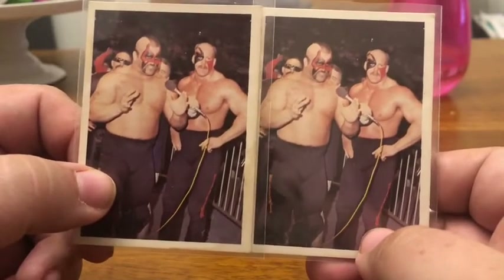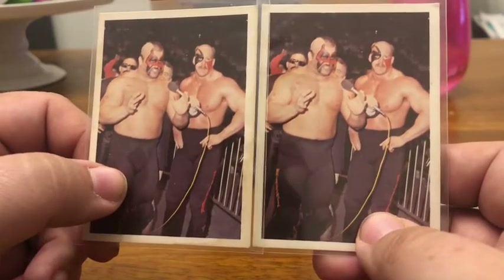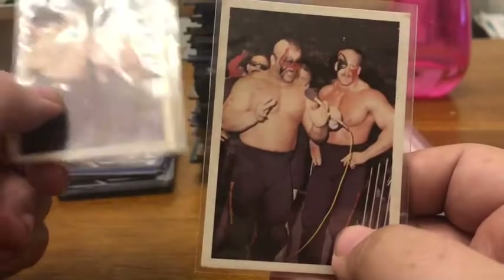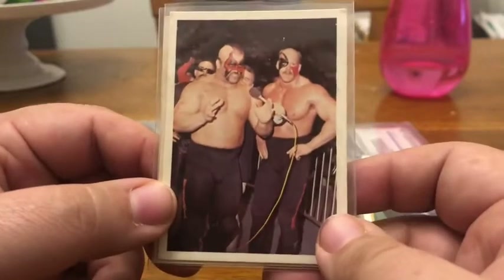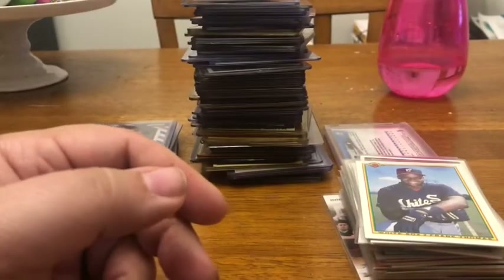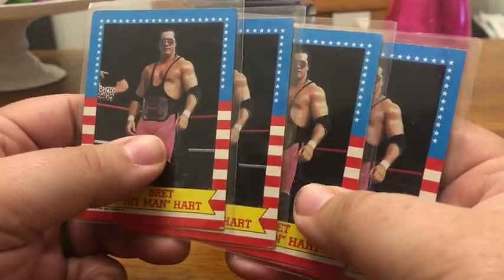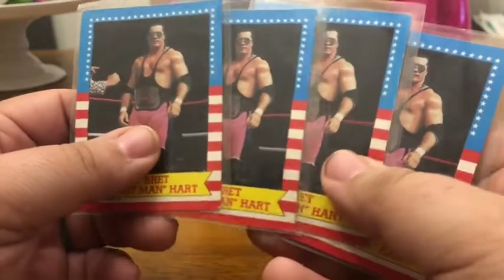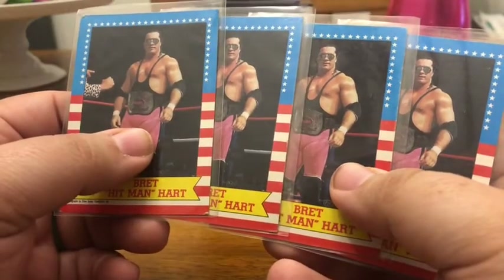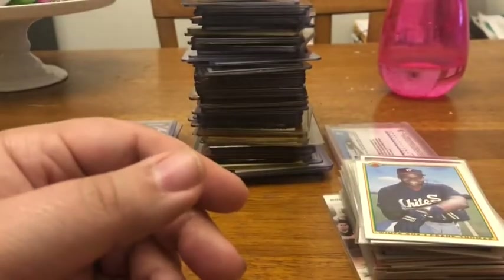These first couple are NWA cards from 1987, or maybe '88 — these are the Road Warriors. One has a pretty nasty stain on it but the other one's in pretty good shape. I saw these on eBay for like $15 a piece, so that's pretty cool. Then I've got this Bret Hart Topps WWE rookie card. I saw these going from $25 to $40 a piece on eBay and I've got four of them. Bret Hart is one of my favorite wrestlers ever.